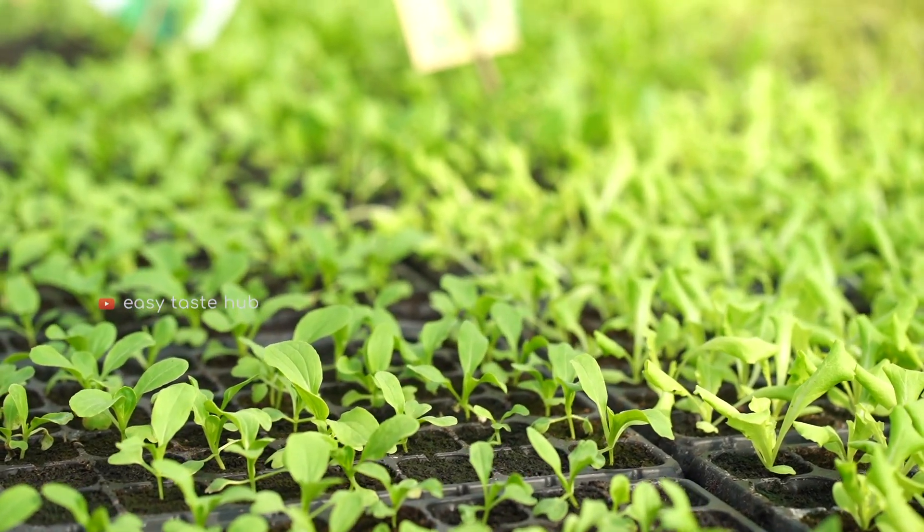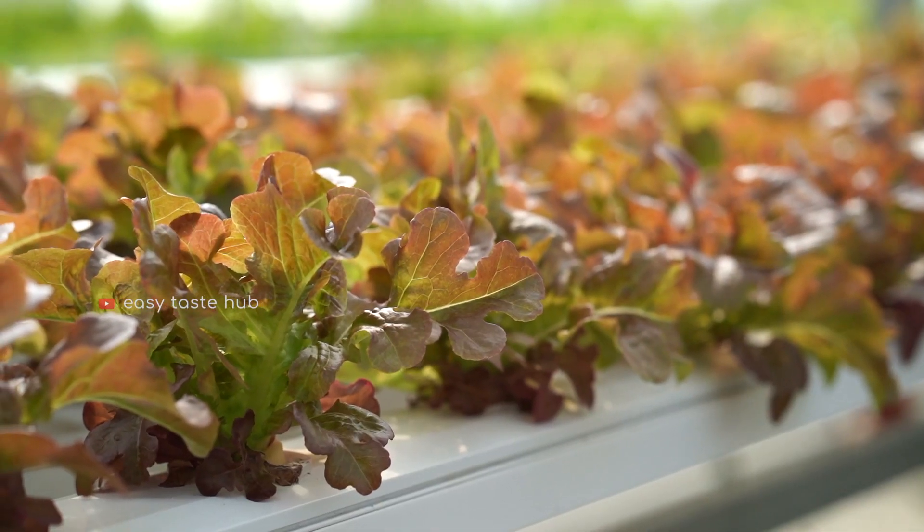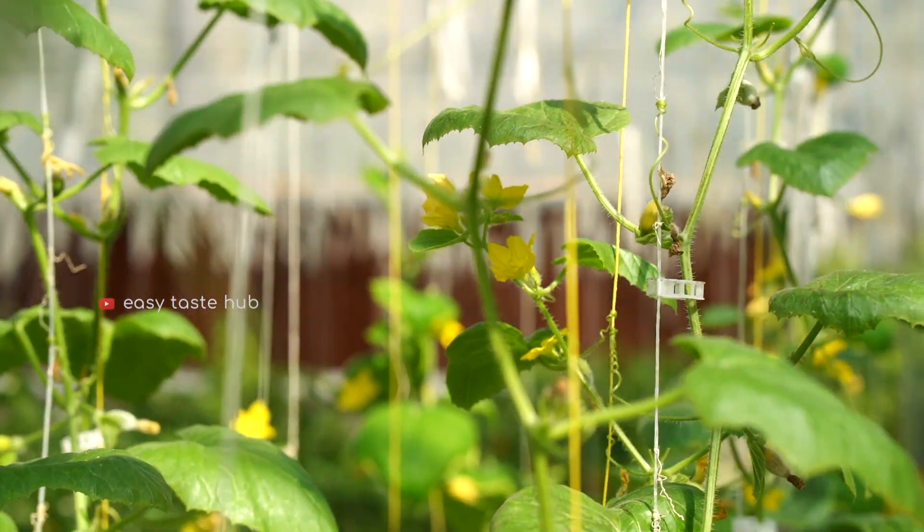In hydroponic plantation, less than 90% of water is used when comparing with traditional agriculture.